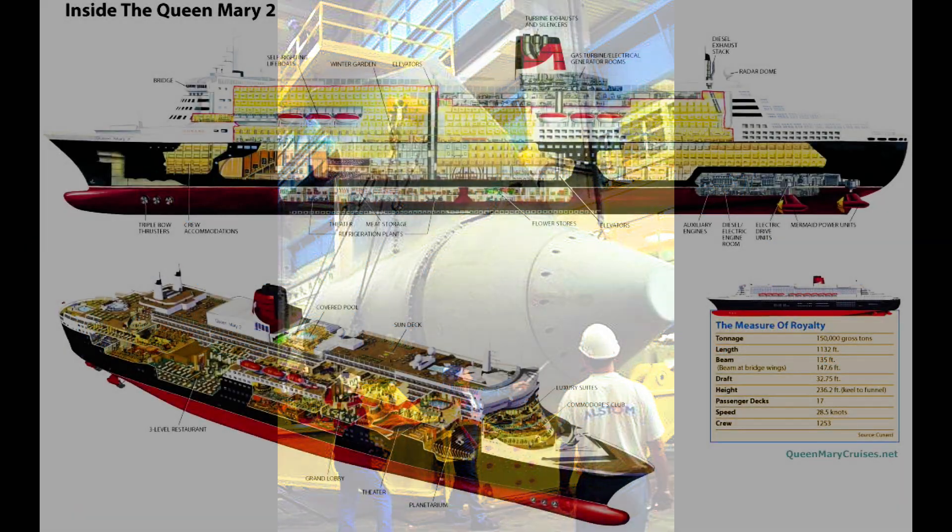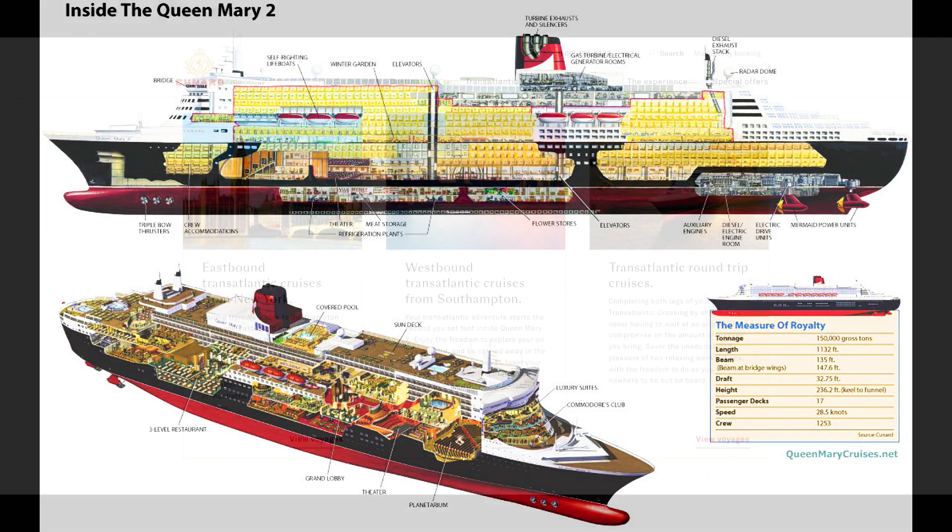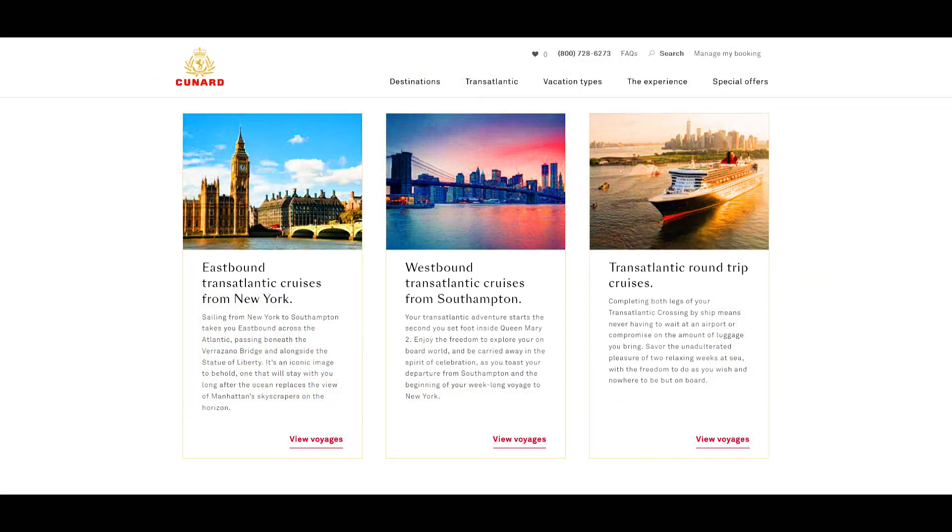The ship's hull plating is thicker, due to sailing in particular to the northern Atlantic Ocean. Her funnel size is 44 feet high and 22 feet wide. The total cost for the Queen Mary II was $900 million.